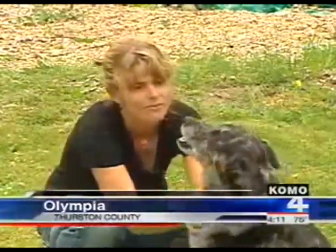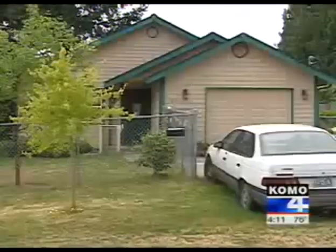Dee Williams decided it was time to move. She'd lived in a 1,500 square foot home in Portland, the size of this one. But her home wasn't small enough. Yep, I said small enough — you thought I was going to say big enough, didn't you?